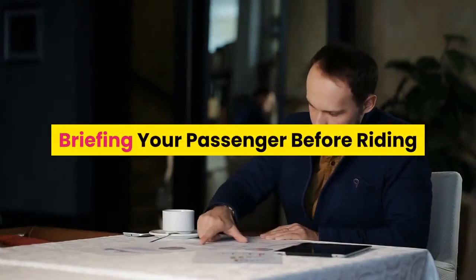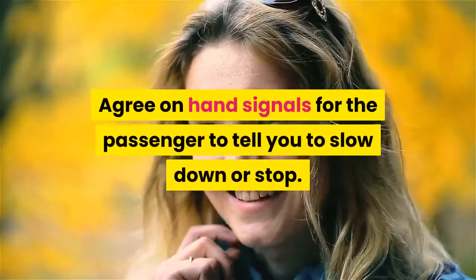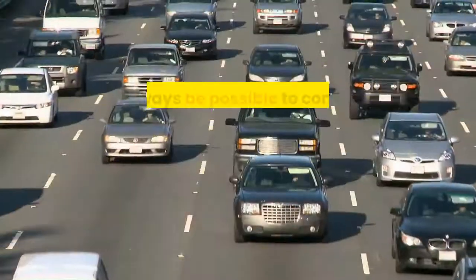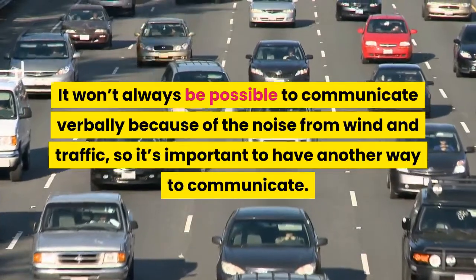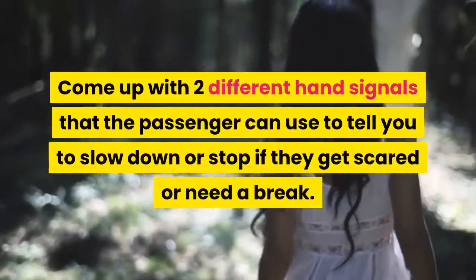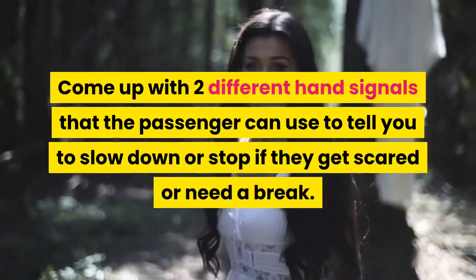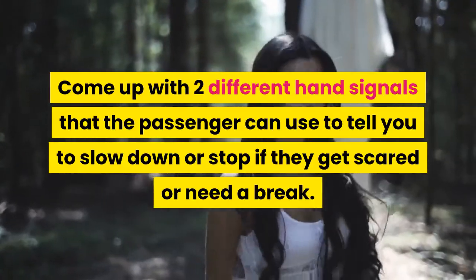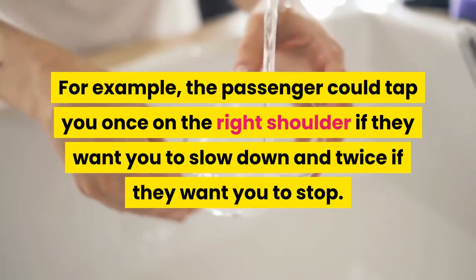Briefing Your Passenger Before Riding. Agree on hand signals for the passenger to tell you to slow down or stop. It won't always be possible to communicate verbally because of the noise from wind and traffic, so it's important to have another way to communicate. Come up with two different hand signals that the passenger can use to tell you to slow down or stop if they get scared or need a break. For example, the passenger could tap you once on the right shoulder if they want you to slow down and twice if they want you to stop.